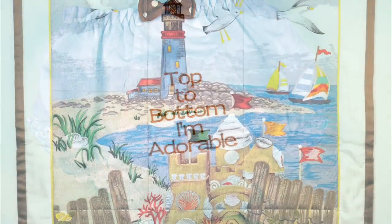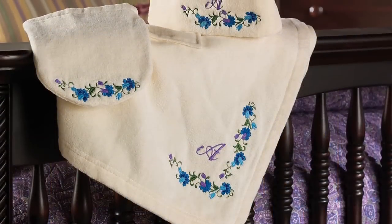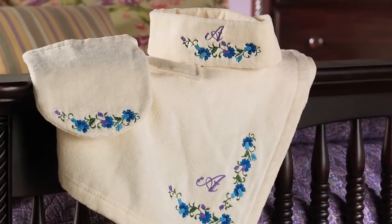or embroider beautiful quilts, the PR1000's built-in options and extensive range of included and optional accessories make this a machine you'll love for years to come. No matter what your passion, the PR1000 will help you achieve perfection.